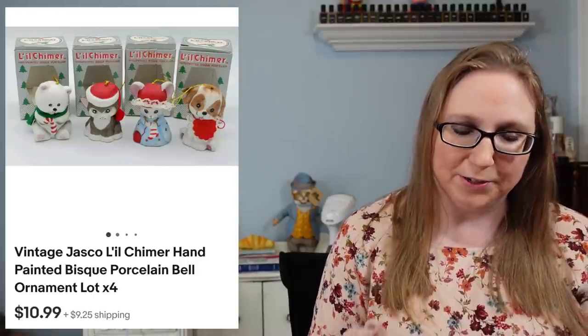This next one also went to a subscriber named Nicole — a set of vintage Jasko Little Chimers Christmas Bells, little ceramic Christmas bells. Eric and I won a tote full of random Christmas stuff at auction. Those sold for $10.99. I actually remember having one of those bells in my childhood home in the Christmas decorations.